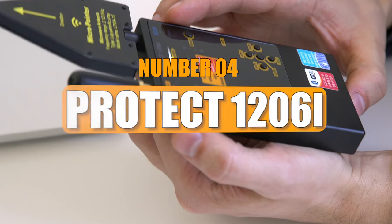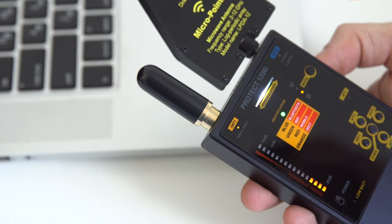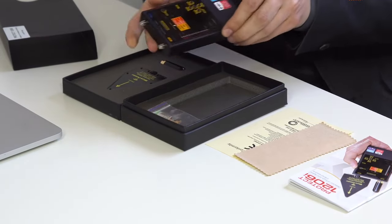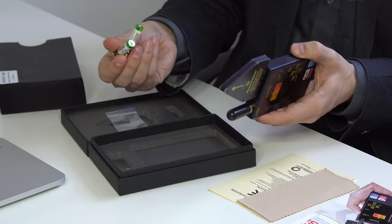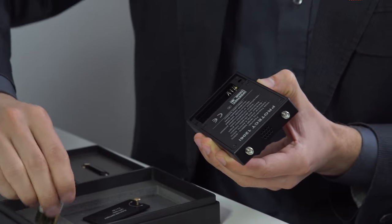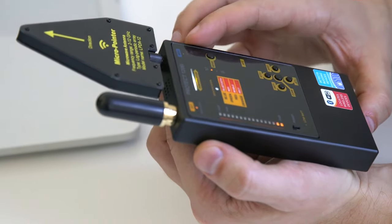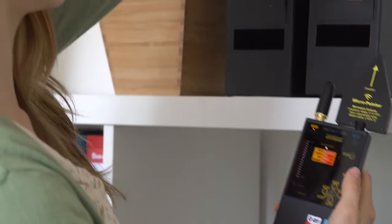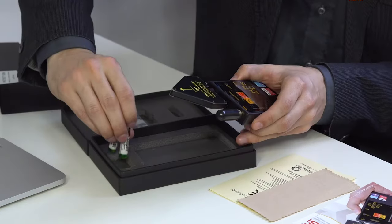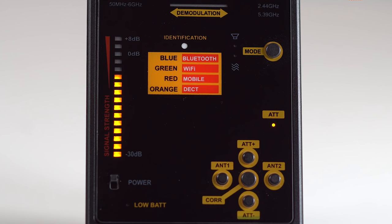Number 4: Protect 1206i. For individuals prioritizing personal security, the Protect 1206i serves as a portable detector for listening and recording devices. This sophisticated gadget not only identifies bugs, but also detects video cameras concealed in clothing, various gadgets, and even vehicles. A silent mode is available for discrete checks. The device boasts two radio channels, one finely tuned to a narrow frequency range, capturing even muffled signals like GSM, Bluetooth 3 and 4G, and Wi-Fi. With just two AAA batteries, it offers 20 hours of operation, making it a reliable security tool priced around $680.